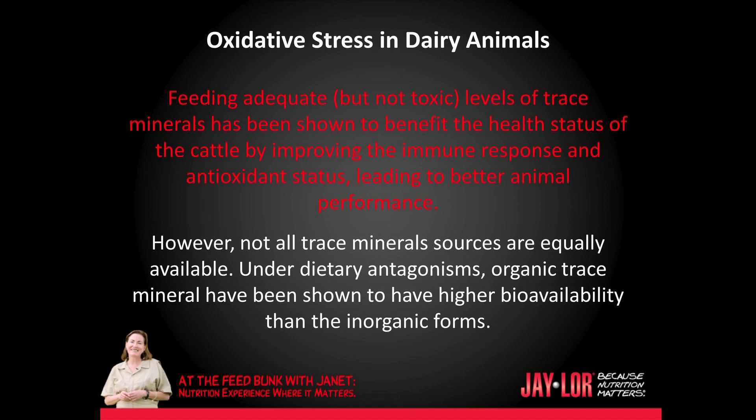Feeding adequate but not toxic levels of trace minerals has been shown to benefit the health status of the cattle by improving the immune response and antioxidant status, leading to better animal performance. However, not all trace mineral sources are equally available. Under dietary antagonisms, organic trace minerals have been shown to have higher bioavailability than inorganic forms.